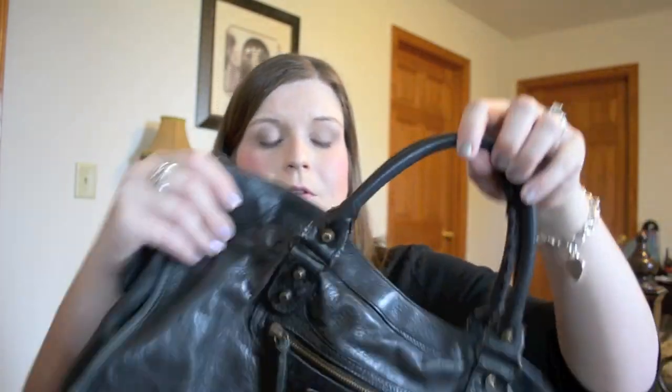I'll get into specific leathers in a different video — I just want to generally talk about Balenciaga without getting too nitpicky. The main areas of wear are the handles, the corners, and the main body of the bag. With everyday use, the bag goes from having a bit of stiffness to eventually puddling in on itself into a very soft, unstructured shape, which is very natural for these bags.